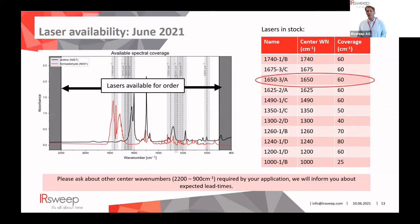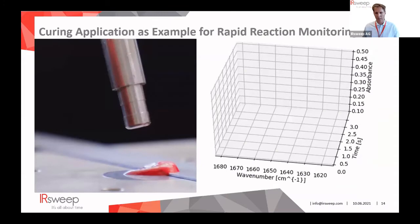The laser availability list is something we are very proud of — we fill the gaps as we speak. Two lasers to highlight: first, the 6050 cm⁻¹ laser, which we call the amide-1 laser, very popular for protein dynamics. Second, the 1240 cm⁻¹ laser module, which is already very broad at 80 wavenumbers, and we have R&D results showing chips that could cover over 100 wavenumbers.